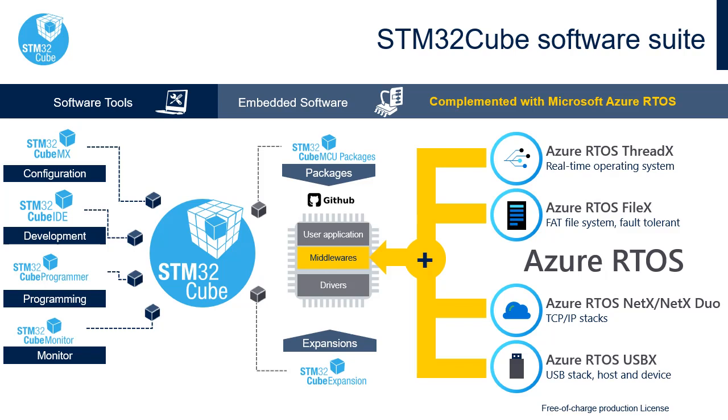The STM32Cube ecosystem is a software solution for STM32 microcontrollers and microprocessors, created for designers interested in a free comprehensive development environment and for users looking to integrate STM32 software in their existing IDE, such as Keil or IAR. The Azure RTOS Suite has been added to STM32Cube to complement the existing offer and to deliver the highest quality of service and quick time to design, with a free-of-charge production license for STM32 users.